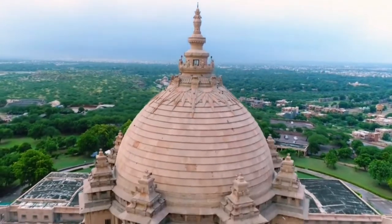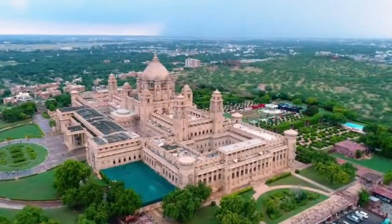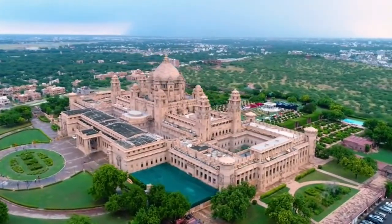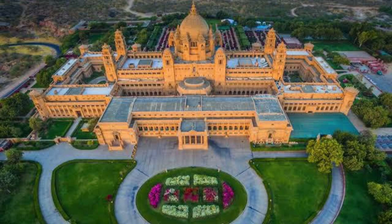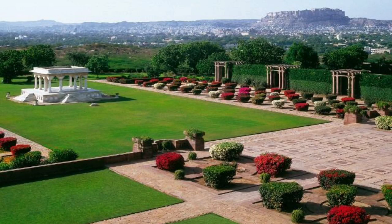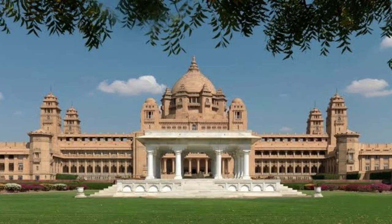Umaid Bhawan Palace, a magnificent crown of the desert capital of Jodhpur, is also one of the most opulent homes ever built. It is located at the highest point in a secluded location with amazing views of Jodhpur city and the majestic Mehrangarh Fort. It is at a distance of 4 km from the airport and about 5 km from the railway station.